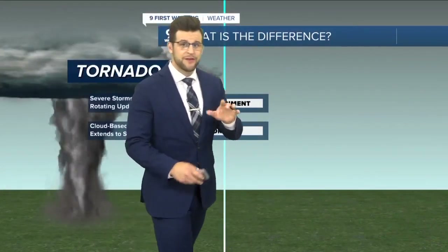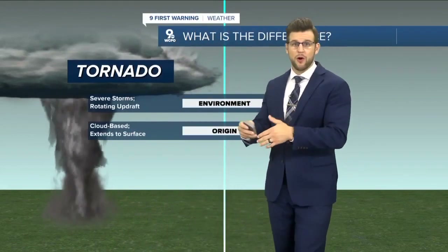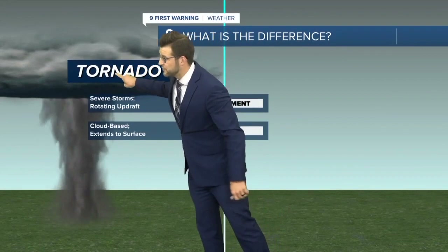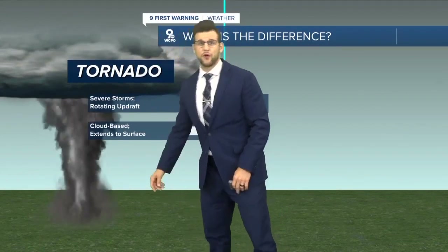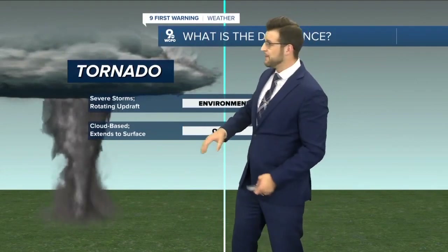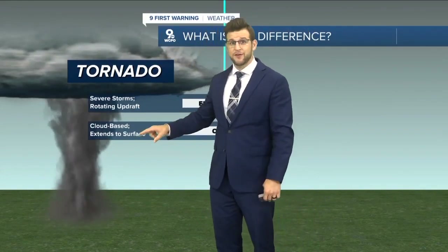It was what we call a gustnado. The difference between a gustnado and a tornado or a waterspout is that with a tornado, that circulation stretches from the cloud base to the ground, touching the surface, which then in turn makes it a tornado. So that means it's surface base to cloud base.